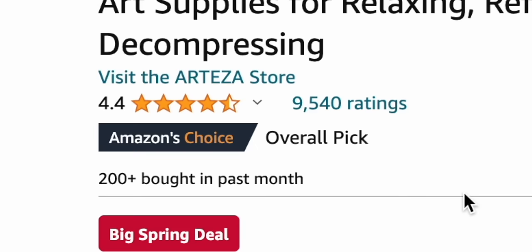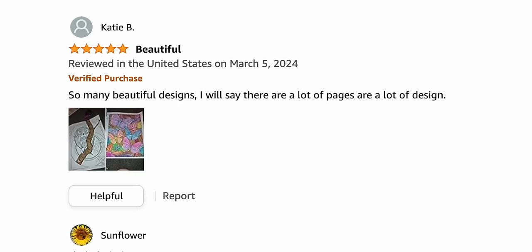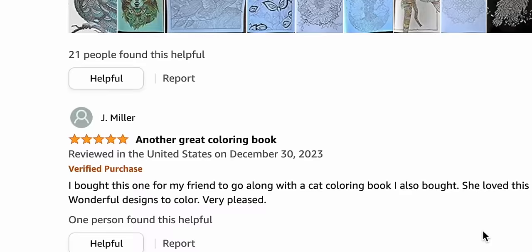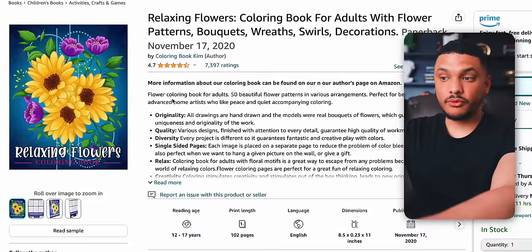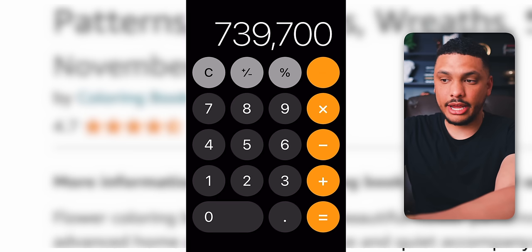The first way is by simply looking at reviews. Amazon has said themselves that only around 1 to 2% of people leave a review on a product they purchased, meaning for every 100 sales, only 1 to 2 people actually leave a review. We can take the number of reviews a product has and multiply it by 100 to get a rough estimate of total sales. For example, a coloring book with over 7,300 reviews has sold roughly between 730,000 times based on that 1 to 2% figure — definitely not perfect, but it gives you a rough idea of how well the product is selling.